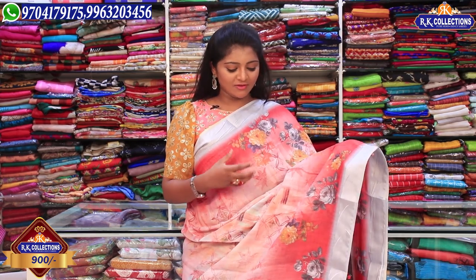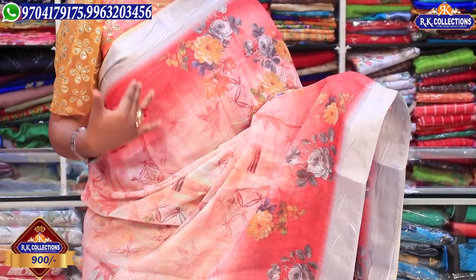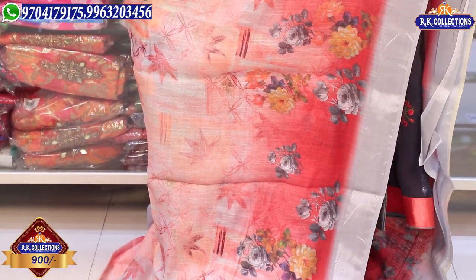In this episode, we have floral print varieties. These are complete fancy varieties with a lot of prints — design prints, floral prints, and beautiful colors. The price is a complete wholesale and reasonable price — just 900 rupees for this small and lightweight fabric, available at RK Collections.